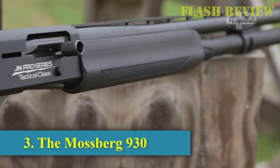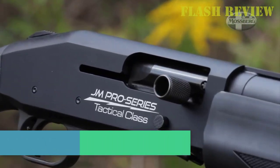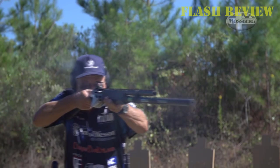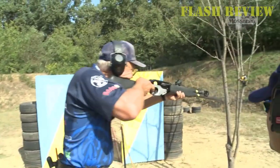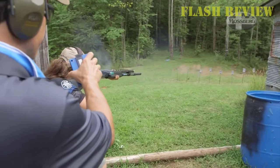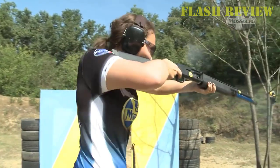The Mossberg 930. If you're worried about short-stroking your pump action, then go semi-auto. For this, you have the Mossberg 930, a budget semi-auto 12-gauge shotgun with 8+1 round capacity. The 930 has some of the lightest recoil and muzzle flip of all semi-auto shotguns out there. The only downside is that it doesn't do well with light birdshot loads until broken in. You'll be fine if you use buckshot loads or slugs of any power, though.